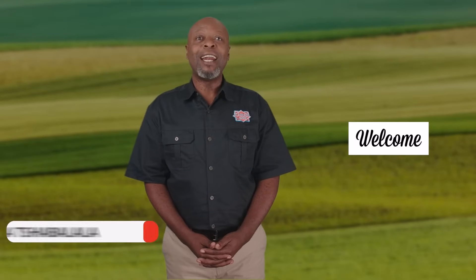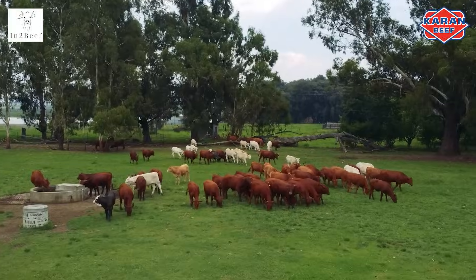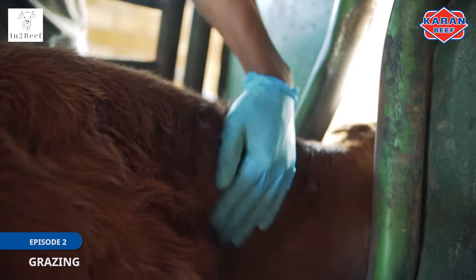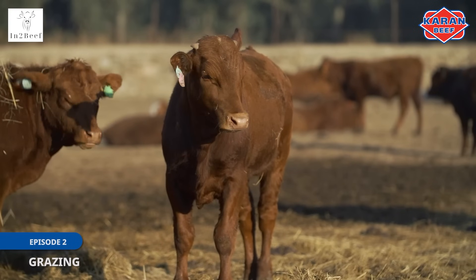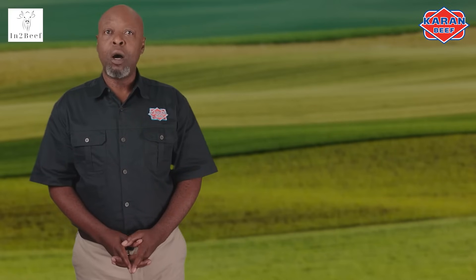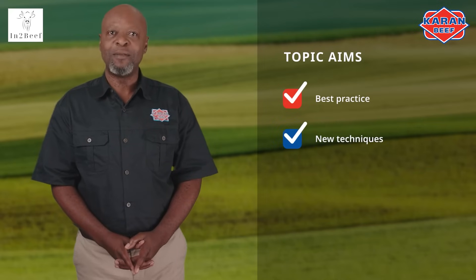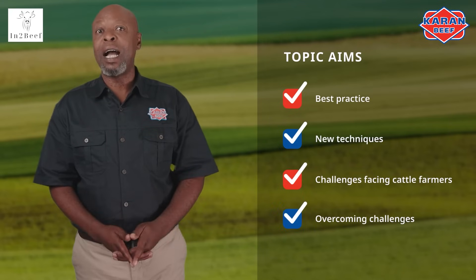Welcome to the second episode of our video series on cattle farmer training, brought to you by the Karen Beef Academy. This video series will give you a good understanding of cattle farming and what needs to be taken into consideration, and will assist you in becoming more profitable and sustainable as a cattle farmer. We will cover a wide range of topics, inform you on best practice, enlighten you on new techniques, and shed light on challenges facing cattle farmers and how to overcome them.